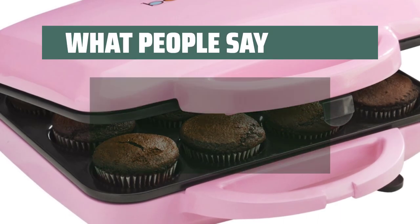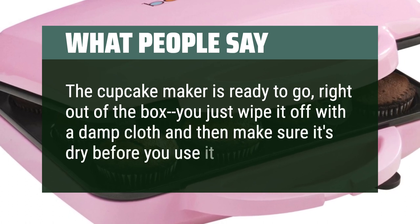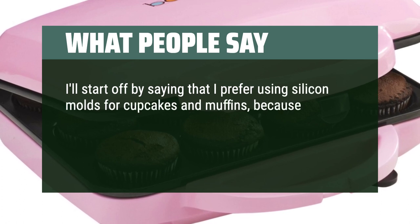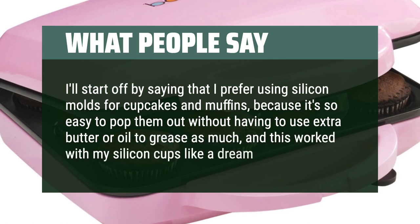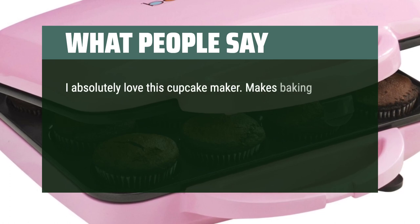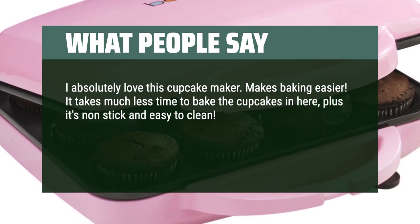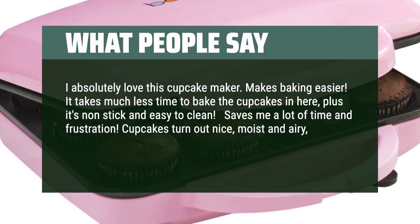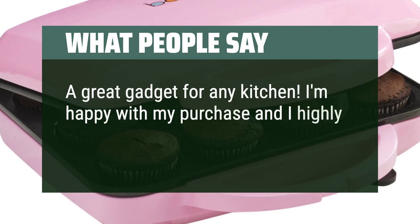What people say: The cupcake maker is ready to go right out of the box — just wipe it off with a damp cloth and make sure it's dry before you use it. I prefer using silicone molds for cupcakes and muffins because it's so easy to pop them out without having to use extra butter or oil, and this worked with my silicone cups like a dream. I absolutely love this cupcake maker. Makes baking easier — it takes much less time to bake the cupcakes in here, plus it's non-stick and easy to clean. Saves me a lot of time and frustration. Cupcakes turn out nice, moist and airy, unlike when you put them in the oven. A great gadget for any kitchen. I'm happy with my purchase and I highly recommend.